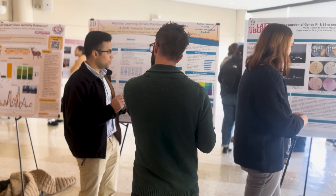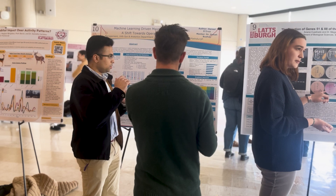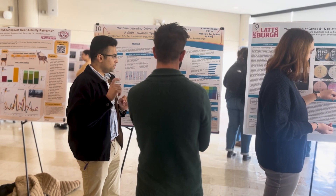Dr. Glenn Morello is a chemistry lecturer and was part of the committee to help organize the event. Before the event, he helped wherever was needed, and on the day of, he helped organize the room.